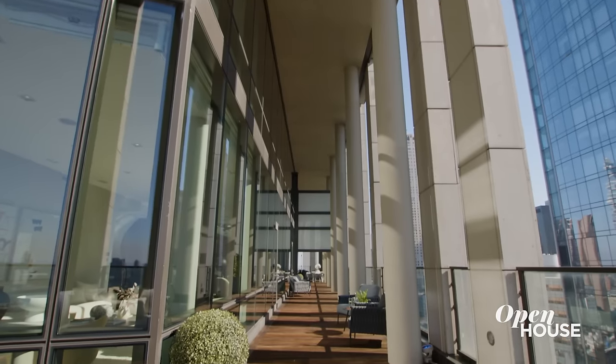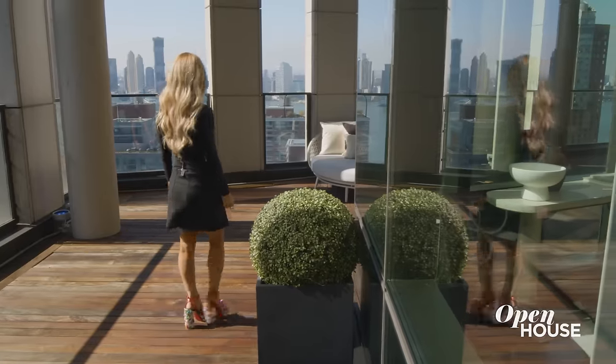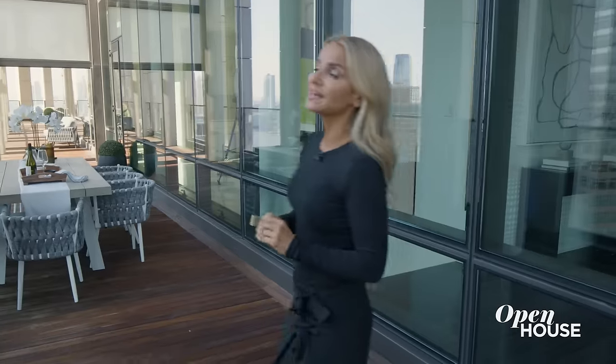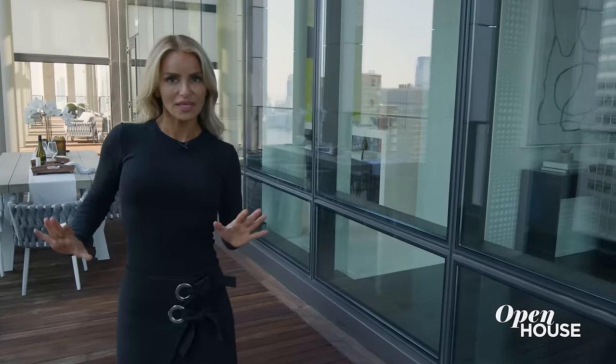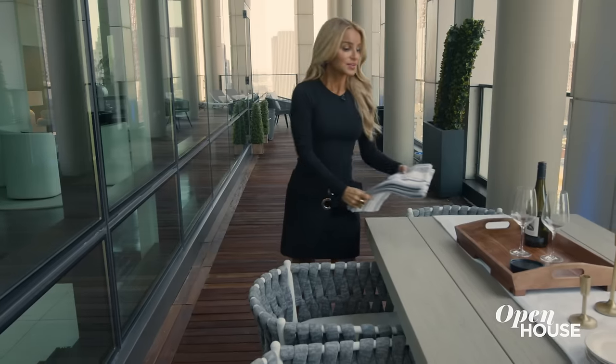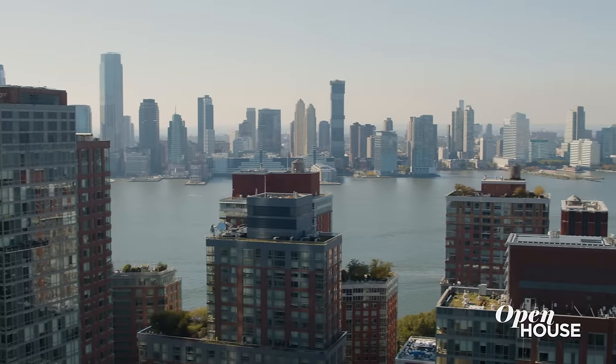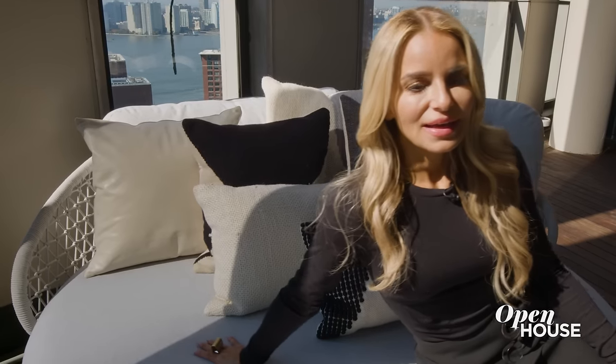The apartment's crown jewel is this unparalleled 2,500 square feet of wrapped loggia terraces. We've taken advantage of every space by creating several seating areas with different functions — there's dining alfresco, a comfy outdoor lounge to take in breathtaking panoramic views, and finally a huge lounger to soak in the sun.